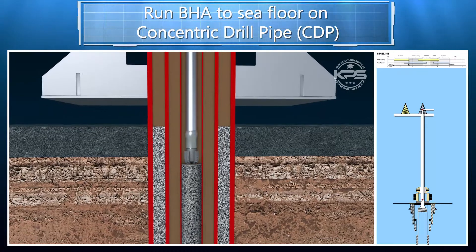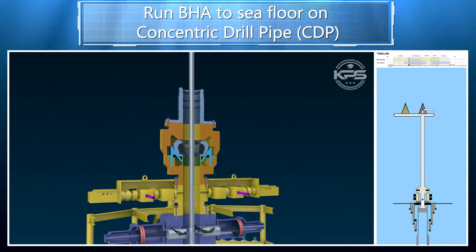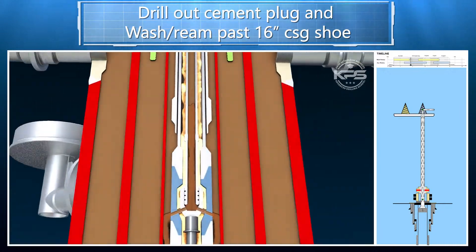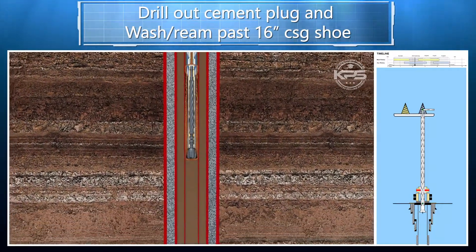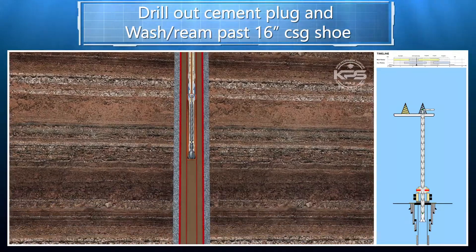The Smart Riserless Abandonment is a patented P&A technology that can reduce well abandonment time up to 50%, drastically reducing abandonment costs. Each smart system can abandon up to 20 wells per year using standard downhole abandonment procedures and has been approved by the Bureau of Safety and Environmental Enforcement. Smart P&A technology performs abandonment procedures in five steps.